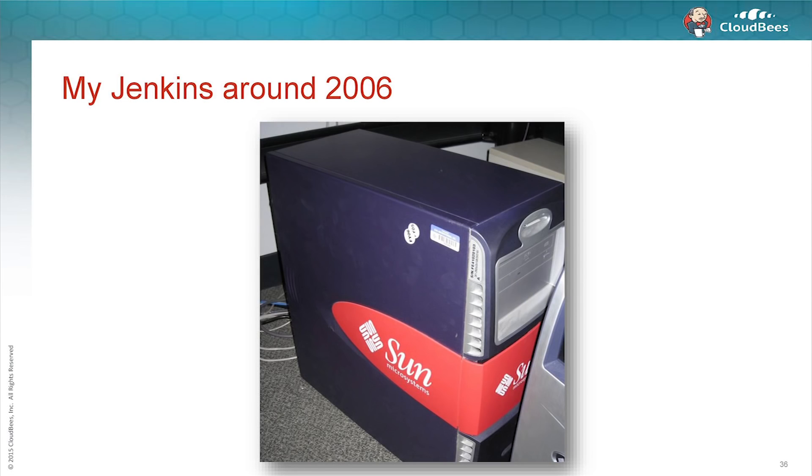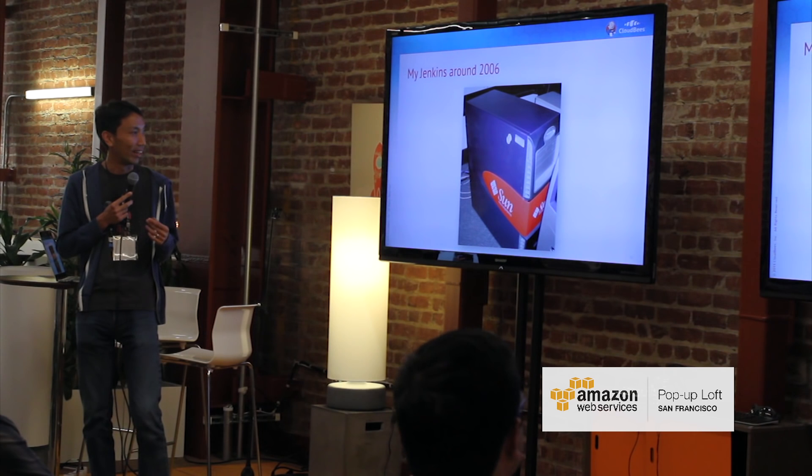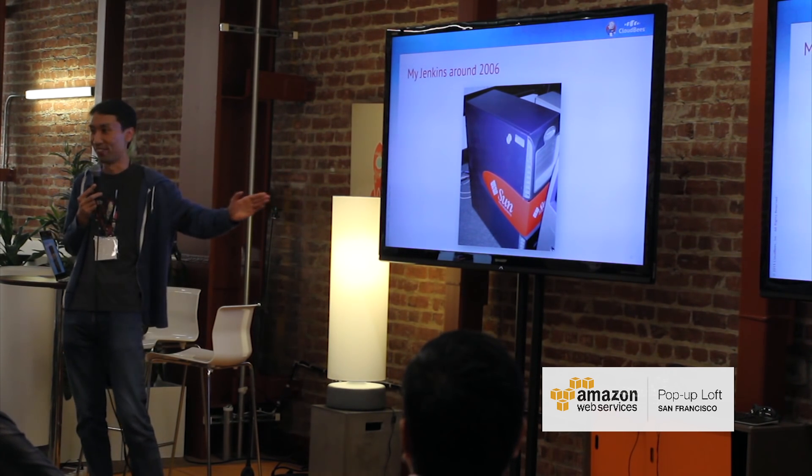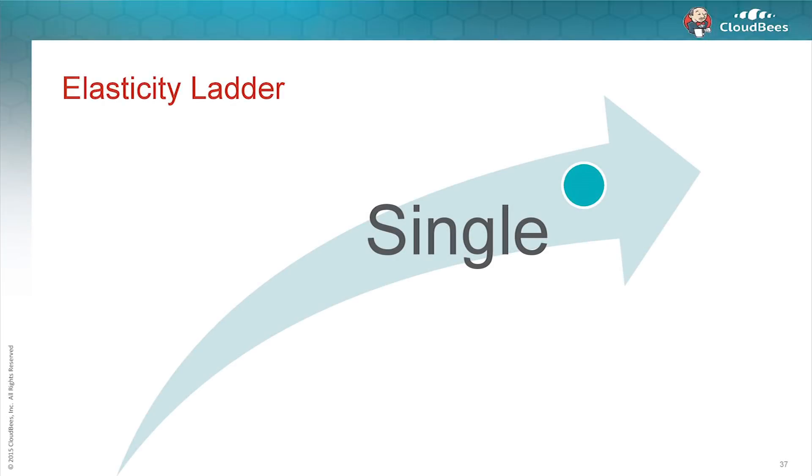This project originally started as my hobby project around 2004 or 2005. I used to work for Sun Microsystems, so we got all these desktop computers under our desks. But they were not very fast — the SPARC CPUs are not very good, so our laptops were better, and we kind of left them dormant. So on the weekend, I wrote this program that then eventually became Jenkins, and for the longest time it was running as a single computer under my desk.